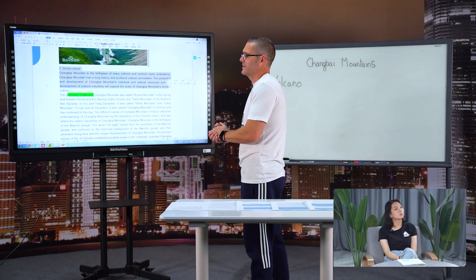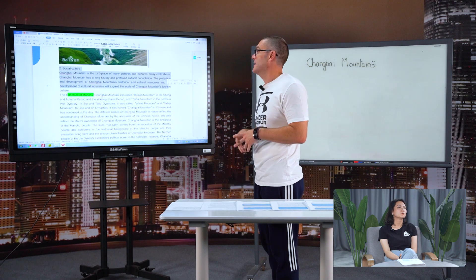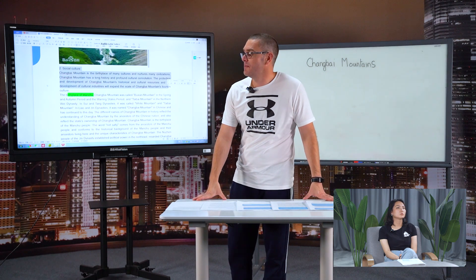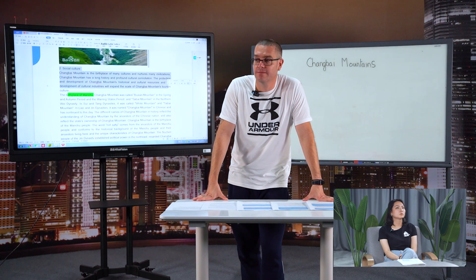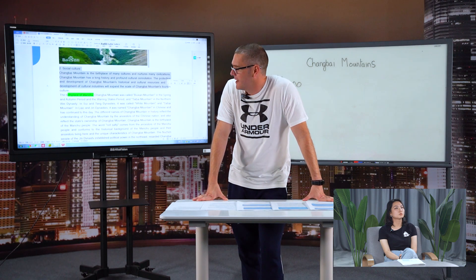Changbai Mountain is the birthplace of three rivers. There are also many different cultures and different minorities that live there. We will move on to that in our next lesson.